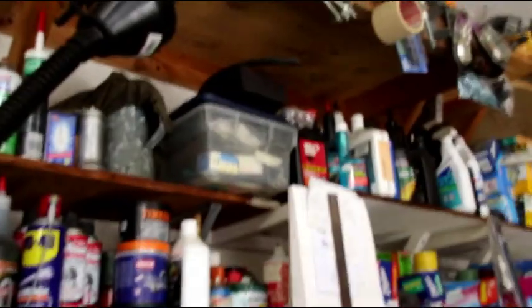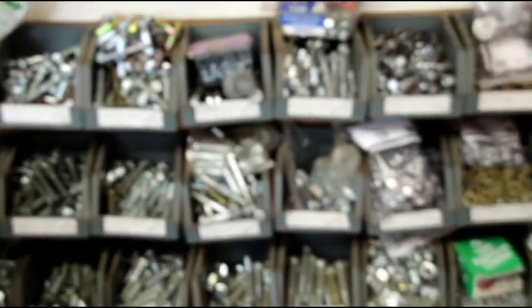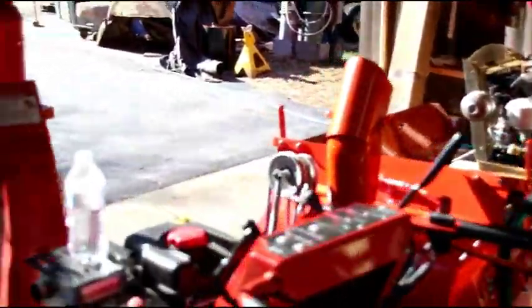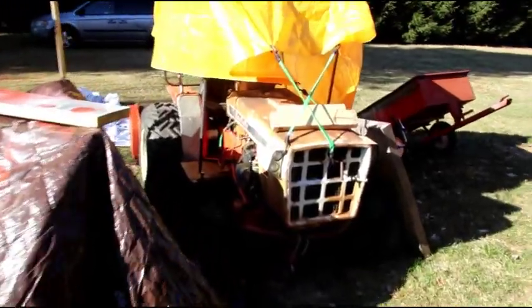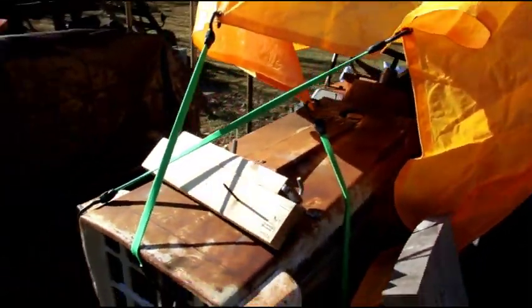That I got from a junk pile and restored. Check out Gary's inventory - look at this wall here. Gary's got more cans lined up on this wall than most hardware stores - plenty of nuts and bolts to take care of all his projects.